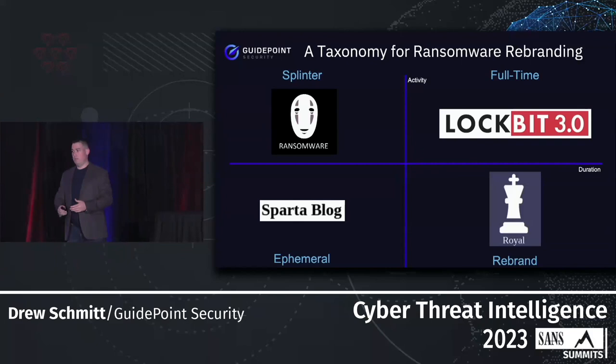We came up with different types of groups. Full-time groups operate for long periods with consistent activity, well-established infrastructure and TTPs. Rebrands are offshoots of a full-time group that have to go through a rebrand for any number of reasons — Hive is a great example. Splinter groups are offshoots, maybe an affiliate that decides to go out on their own, with more erratic and less established TTPs. Ephemeral groups are a flash in the pan — there for a moment, then gone — often used for specific targeted operations but adding a lot of noise for us.